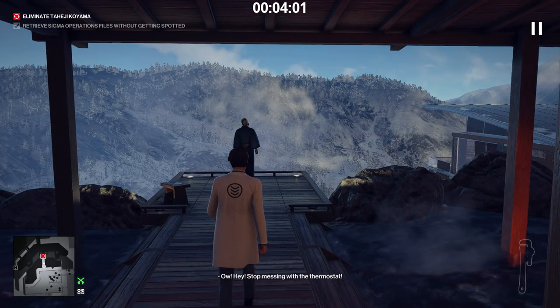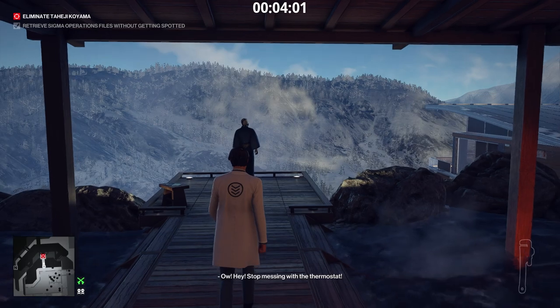There's the target. We approach the target. The target will sense someone is near — he will turn around and recognize the bolt-headed assassin. Then he will start talking. After he finishes his exposition, he will turn his back to 47. That's when we kill him.